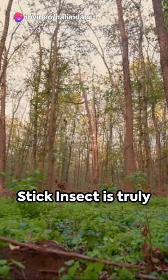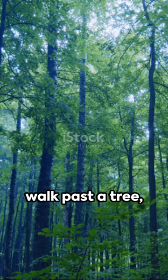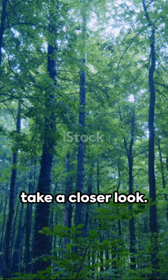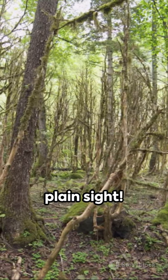The world of the stick insect is truly a testament to nature's ingenuity. So next time you walk past a tree, take a closer look — you never know, you might just spot one of these incredible creatures hiding in plain sight.